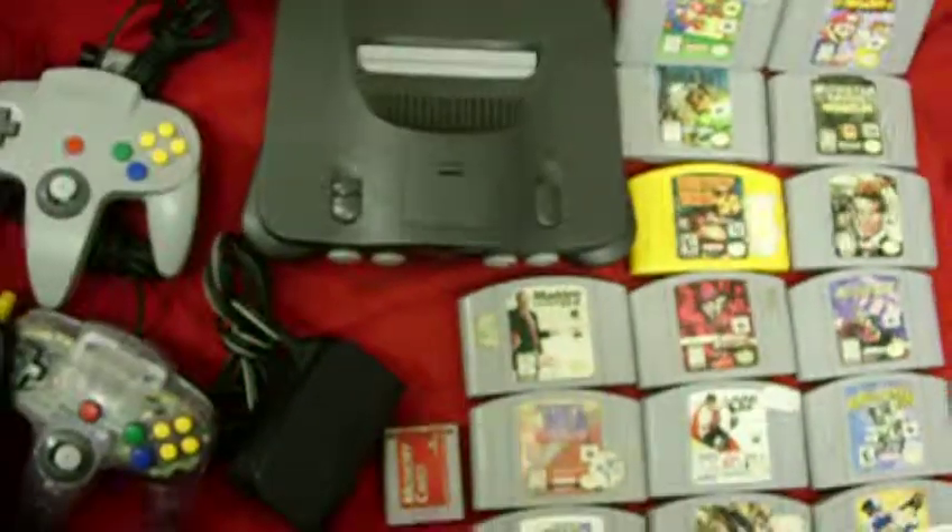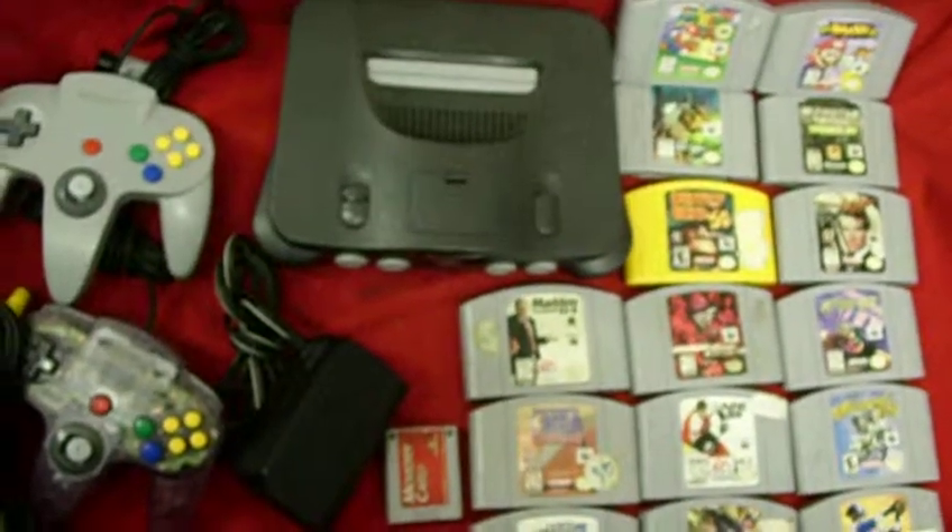This will be a buy it now with free shipping, and you can check out this and our other items at our eBay store, getting up on $1,500.